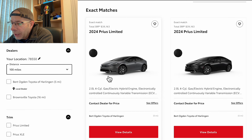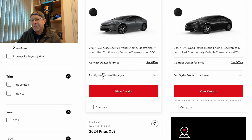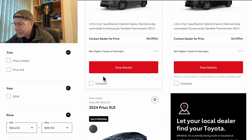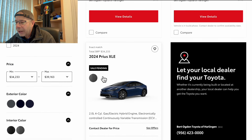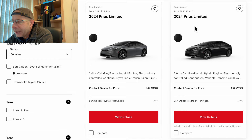We've got a 2024 — and I did see one 2023, we'll take a look at that in a second. This is a 2024 Prius Limited, the two-liter four-cylinder, for $39,163. I don't see any additions to this, and it looks to me like it's actually available on the lot, this first one. It looks to probably have similar options.